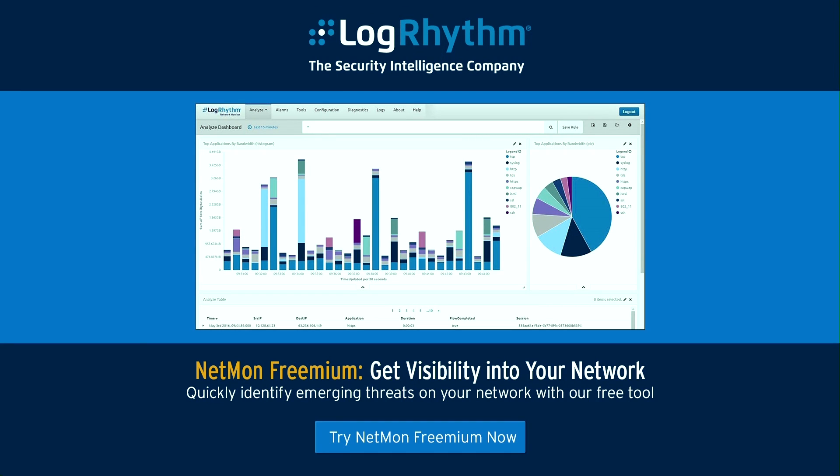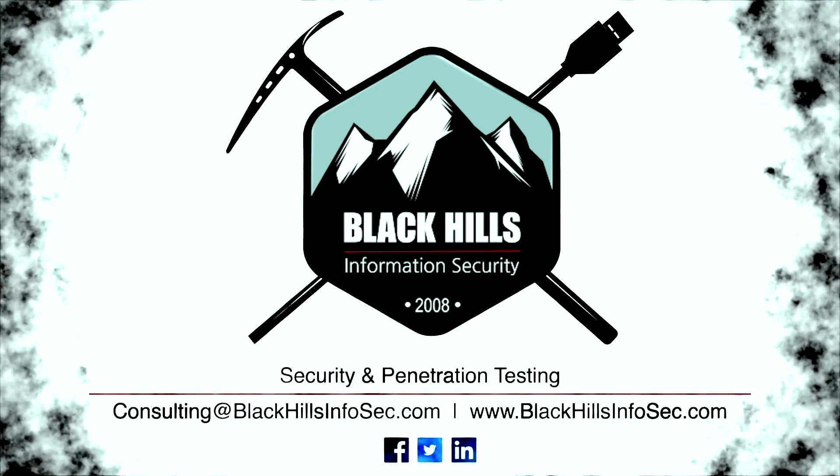LogRhythm's NetMon Freemium delivers real-time network visibility to quickly identify emerging threats in your IT environment. NetMon Freemium is a free commercial-grade network forensics and traffic analytics solution. You can use NetMon Freemium's powerful capabilities to search against all observed network traffic, identify abnormal traffic patterns and application usage, and quickly analyze full packet captures. Take the first step toward real-time network visibility.